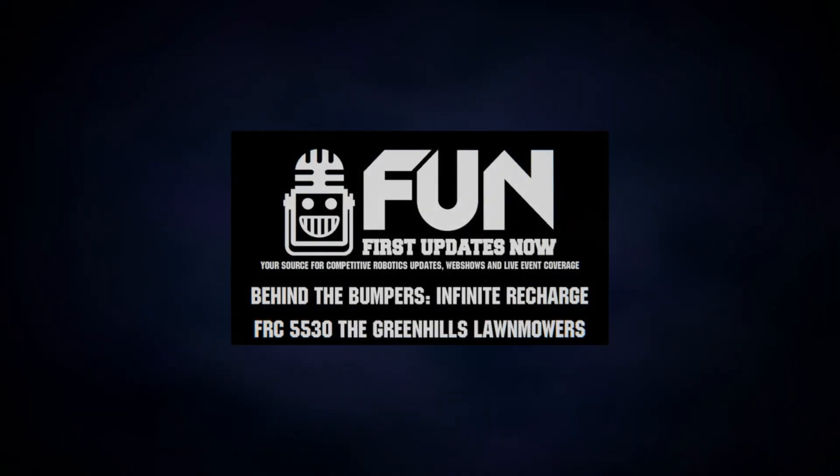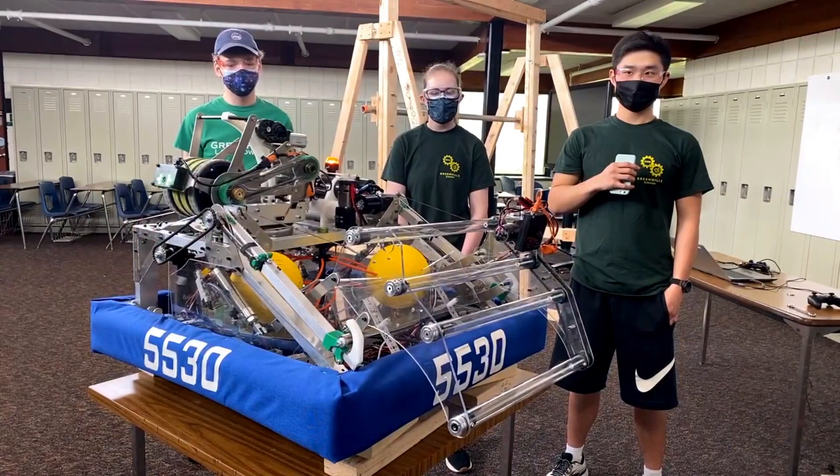Hello everyone, for First Updates Now, I'm Tyler Rolz and you're watching Behind the Bumpers. It's a fun show where we dive deeper into robots, what makes them work, and check out some really cool features. Today I'm here with team number 5530, the Green Hills Lawnmowers from Ann Arbor, Michigan.